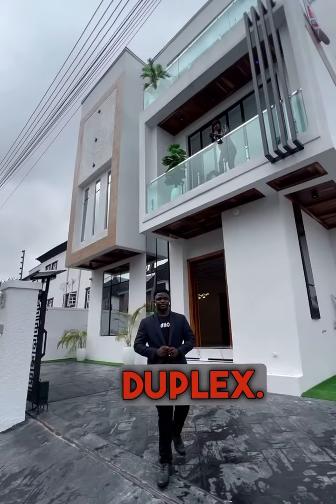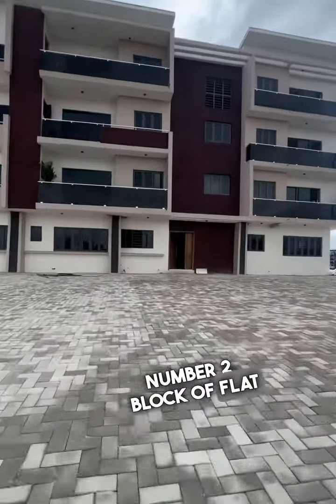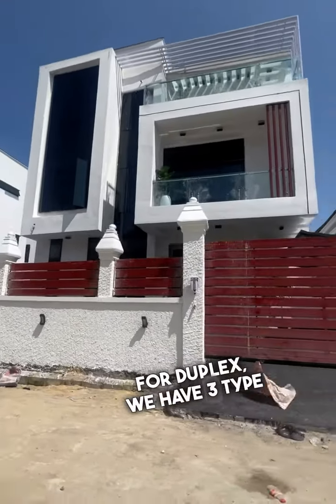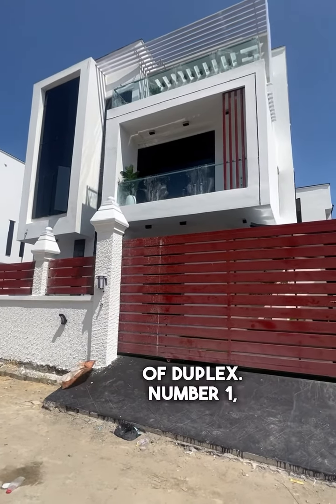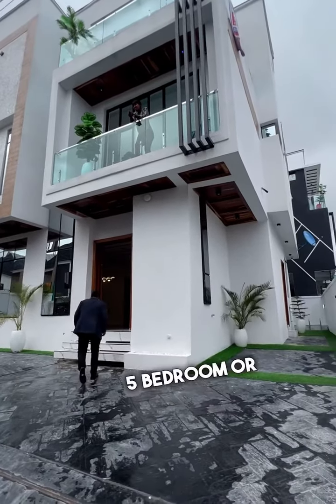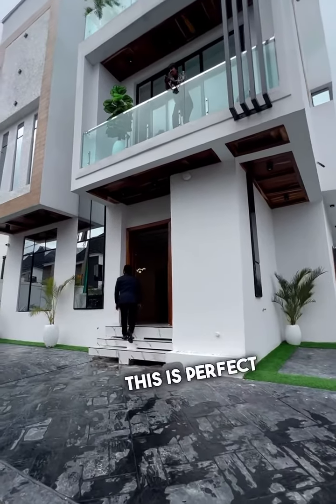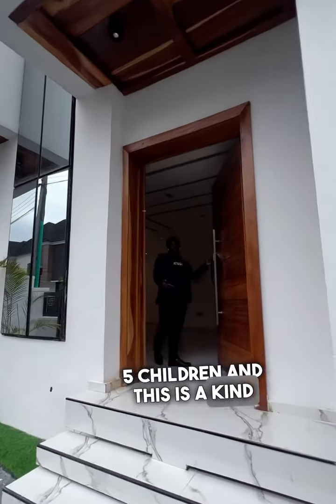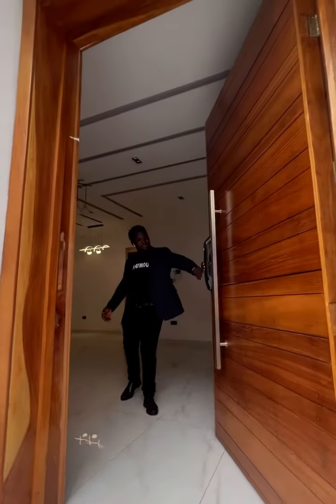Number 1: duplexes. We have 3 types of duplexes. Number 1 is fully detached duplex. This is a standalone building which can be 3 bedroom, 4 bedroom, 5 bedroom or 6 bedroom. This is perfect for a family of 3, 4, or 5 children, and this is the kind of home that gives more privacy.